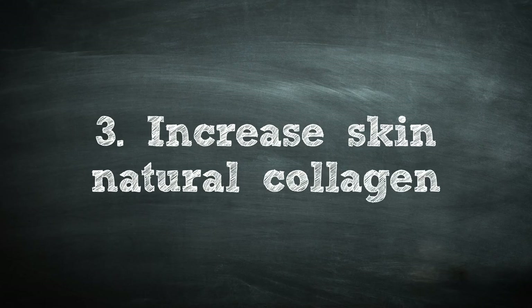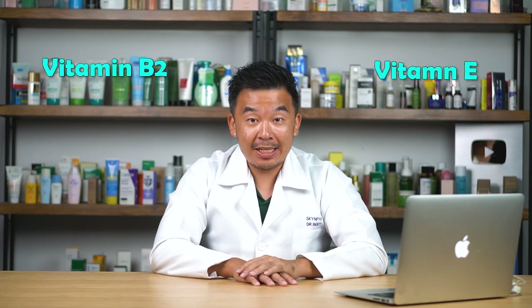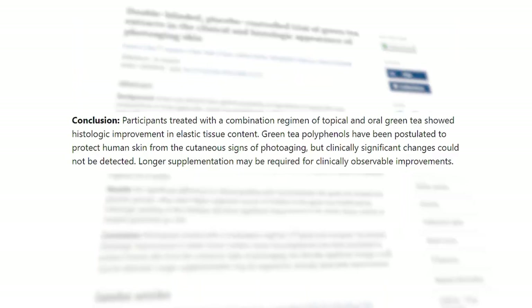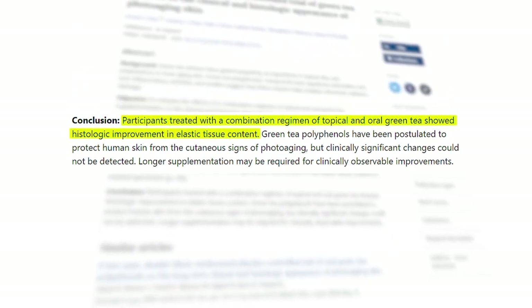Reason number three: green tea extract helps increase the skin's natural collagen production. Green tea is full of vitamin B2 and vitamin E. Vitamin B2 is very important for increasing collagen levels in your skin naturally, while vitamin E helps repair your skin faster and also acts as an antioxidant. Research shows that green tea extract helps increase the amount of natural collagen produced by your skin, making it a great anti-aging ingredient.